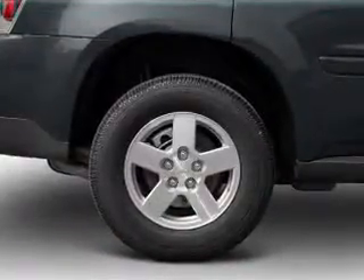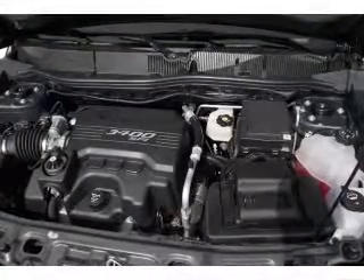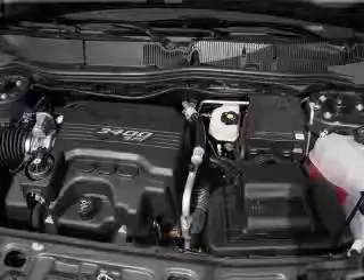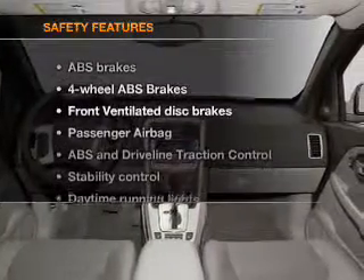Keyless entry, power door locks, power windows, cruise control, an AM-FM stereo with a CD player, satellite radio, power mirrors. And for your peace of mind,